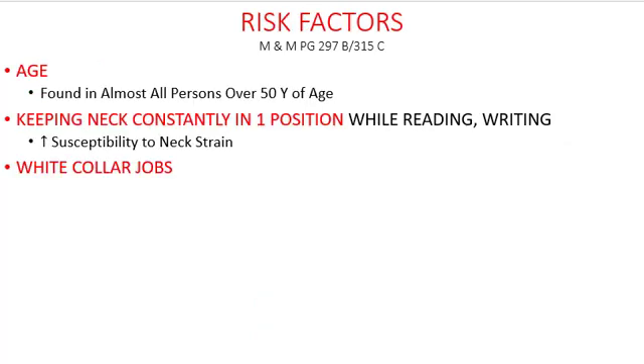Risk factors: most commonly it is age, and almost all individuals above the age of 50 suffer from cervical spondylosis. Also, in any occupation where the neck is often kept in one position — especially white collar jobs where you're sitting in front of a computer or laptop — that's going to cause problems. If you do a lot of reading or a lot of writing, you might suffer from this. Writers, be careful! One of the reasons I read this up is because a writer friend of mine presented with symptoms similar to this.